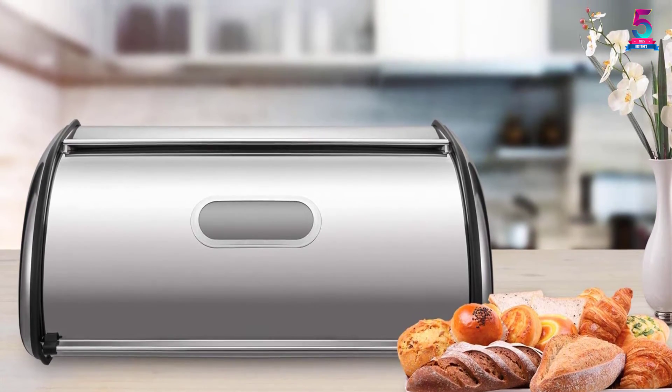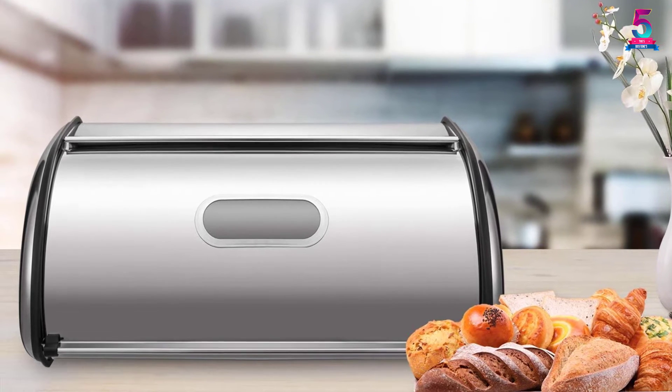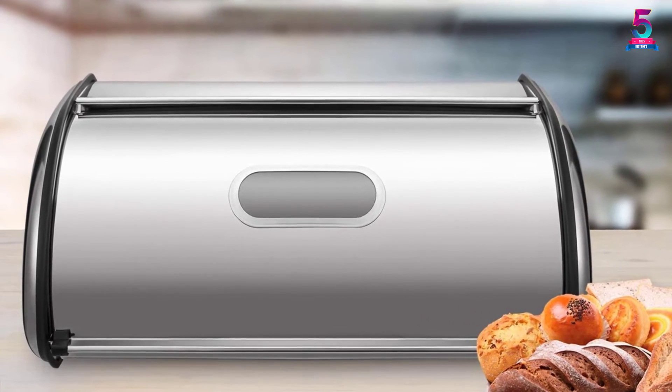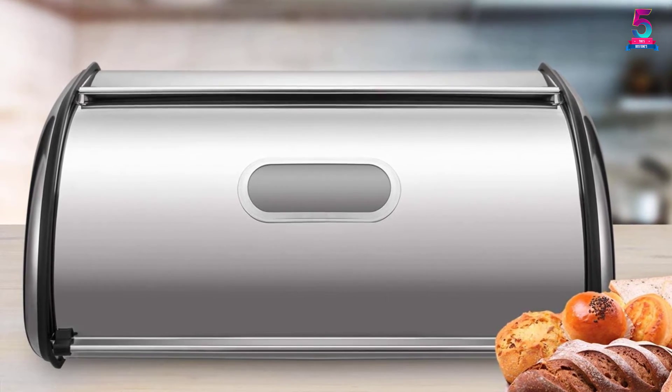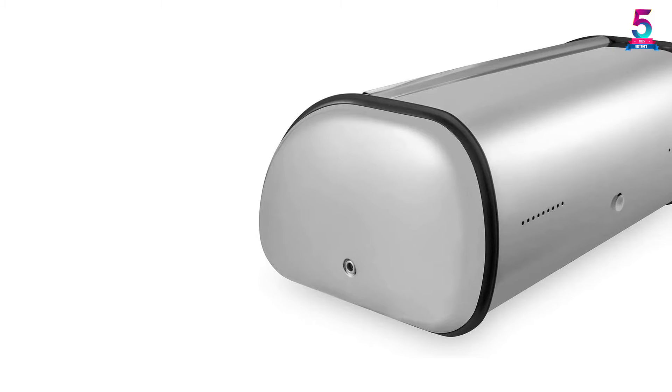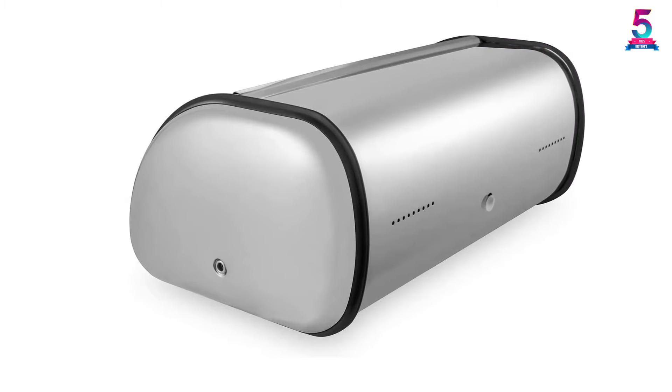The Depon Kitchen Counter Breadbox has a back vent to allow for airflow in and out, keeping the bread fresh at all times. Moreover, it is rustproof as it has been made using food-grade stainless steel. The breadbox is also safe and secure and has no side effects even after a long time of use.